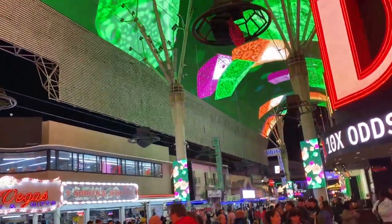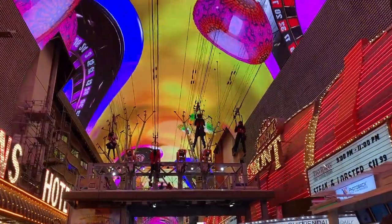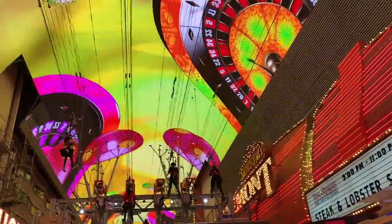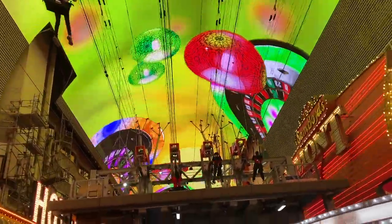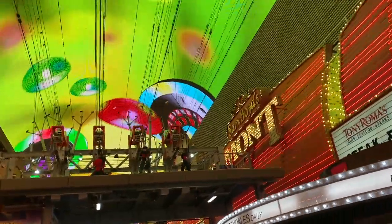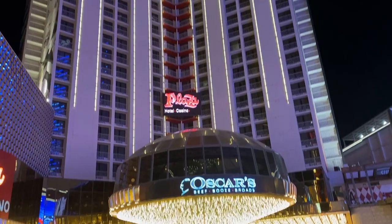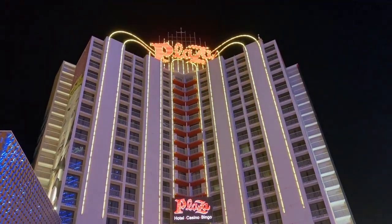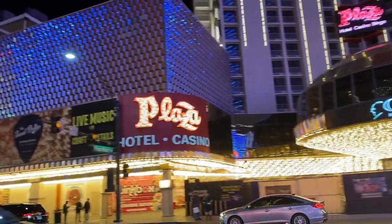First, our limo picked us up right in front of our hotel. The first place we went was Fremont Street, so we took a couple of pictures down there. They also had a big Christmas tree because we went during Christmas time, so we got a couple of pictures in front of the tree.